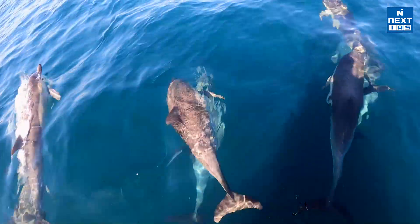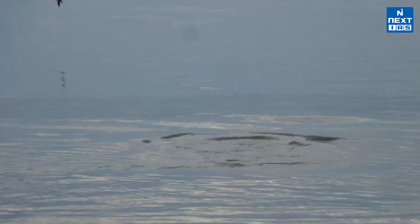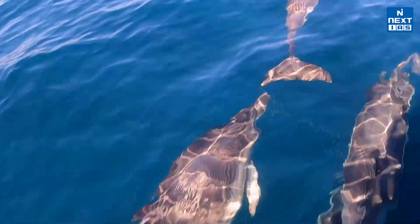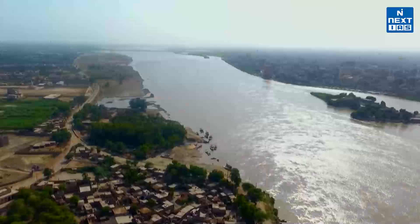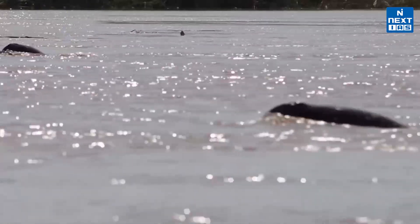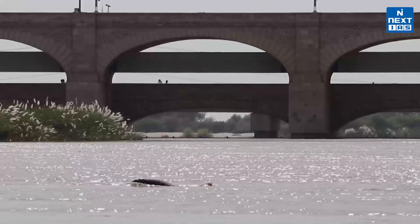India is making strides in conservation with the first-ever Ganges River dolphin tagging in Assam, as part of Project Dolphin. This initiative aims to protect the national aquatic animal of India. These near-blind dolphins use echolocation to navigate through the waters and are found in the rivers of India, Bangladesh, and Nepal. They live in calm, deep waters, diving to escape danger. Sadly, they are listed as endangered, but conservation efforts like Project Dolphin give hope for their future.